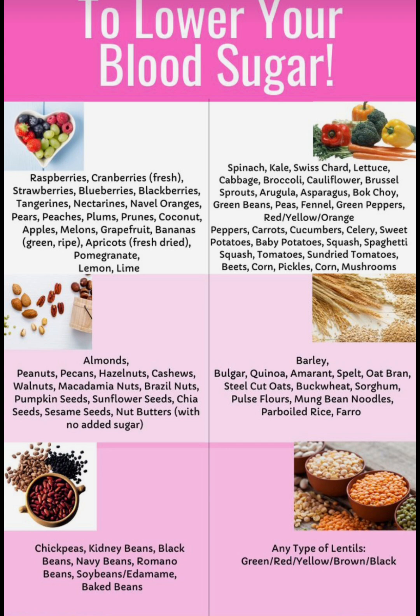Next we're going to move on to wheat. Barley, amaranth, spelt, oat bran, steel cut oats, buckwheat, sorghum, pulse flours, mug bean noodles, farro. Sorry if I mispronounce any of them.